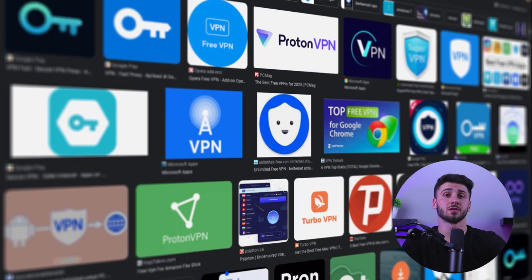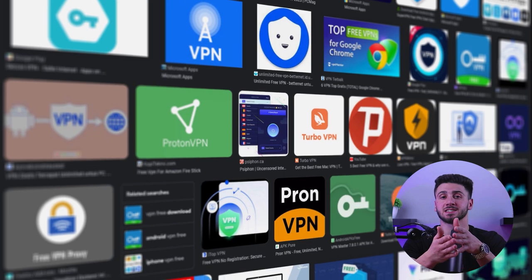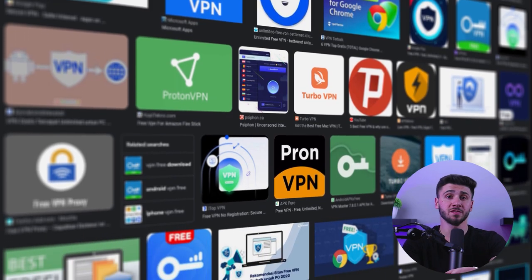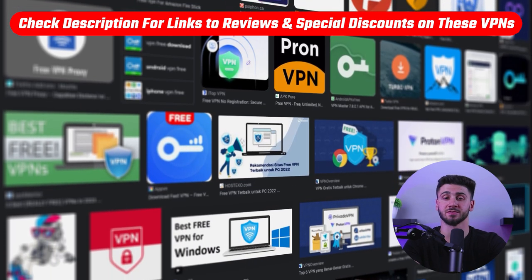First, choose a VPN service that meets your needs. There are many VPN services available, so make sure to choose one that has good security features. Or if you're not sure, check out the description box for recommended VPNs, including in-depth reviews.